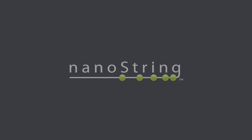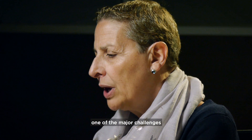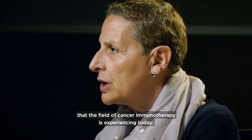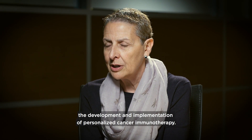My name is Alessandra Sciosano and I'm the Chief Medical Officer at Nanostream Technologies. I would like to take a few minutes to share with you one of the major challenges that the field of cancer immunotherapy is experiencing today: the development and implementation of personalized cancer immunotherapy.